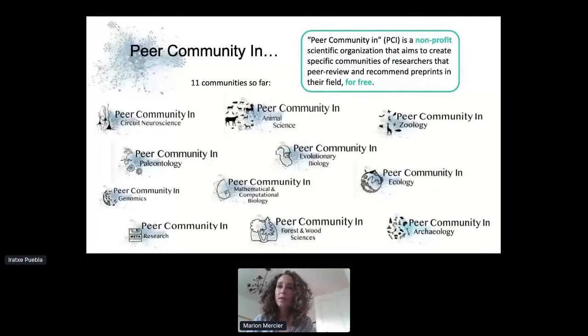If that preprint reaches the desired standard, it gets recommended, and the recommender writes a short piece essentially explaining why that preprint is interesting and why they've chosen to recommend it. That gets published with a DOI on our website, along with all of the reviews. We currently have 11 communities set up in quite a broad range of different fields, and I think we've got another two in the pipeline. We're always looking to grow and cover more areas so we have options for all the fields.